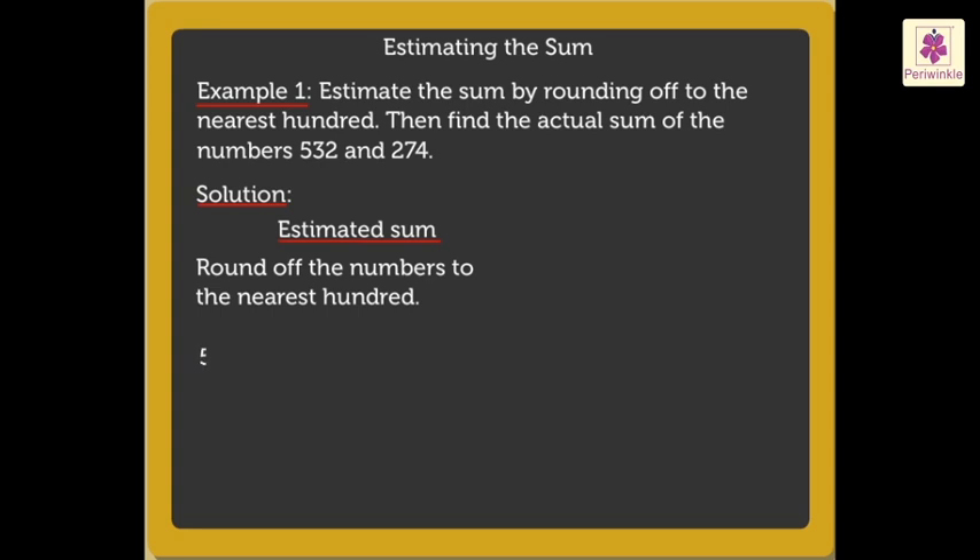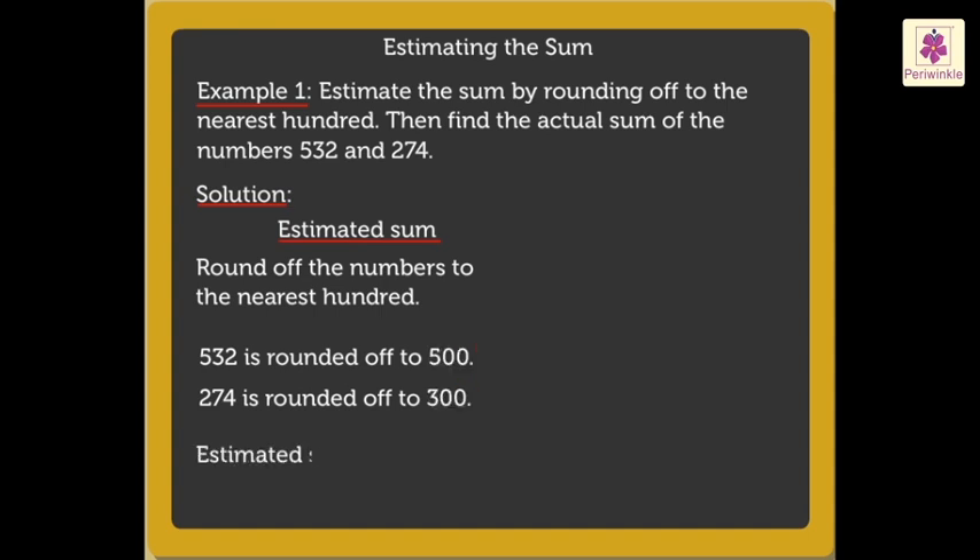So, five hundred thirty-two is rounded off to five hundred, and two hundred seventy-four is rounded off to three hundred. Next, add the numbers obtained to get the estimated sum. Thus, the estimated sum is equal to five hundred plus three hundred, which is equal to eight hundred.